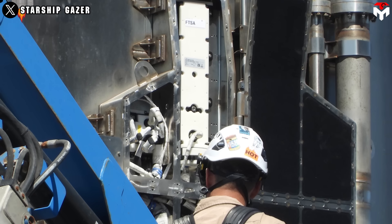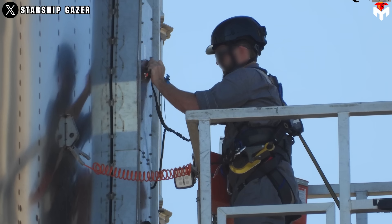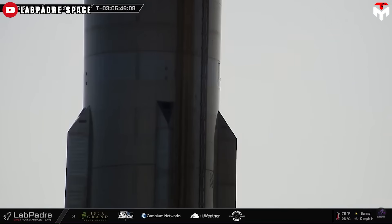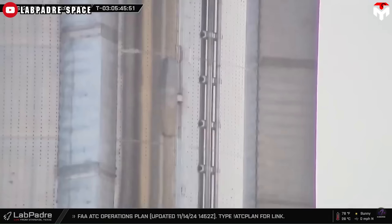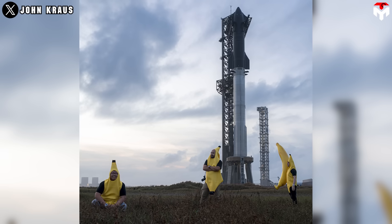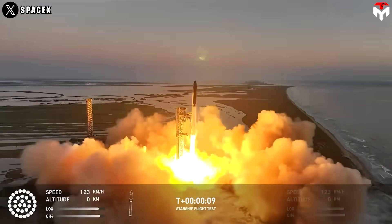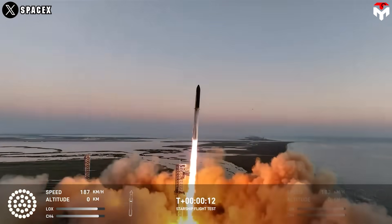The FTS system runs on batteries, which tend to lose charge the longer they remain installed on the vehicle. Installing FTS immediately after stacking means that the wet dress rehearsal test could be skipped. So far, it's unclear why — perhaps SpaceX totally believes in Starship's performance in Flight 5 and doesn't need this test anymore.